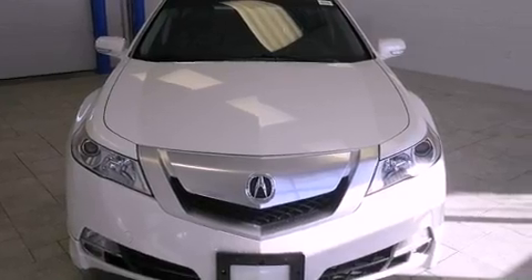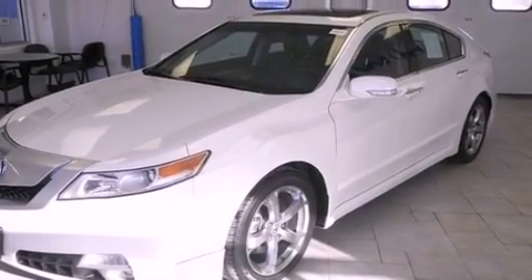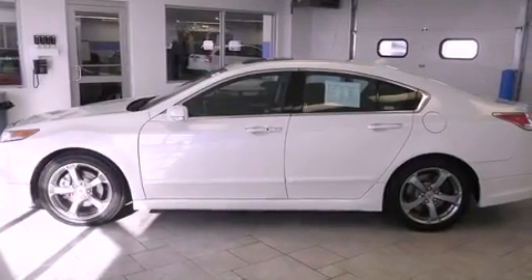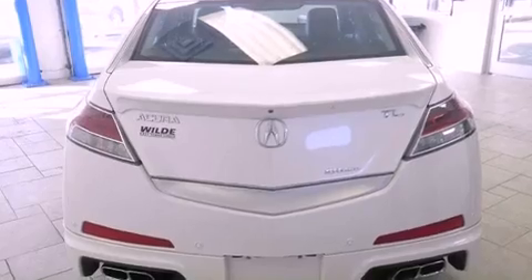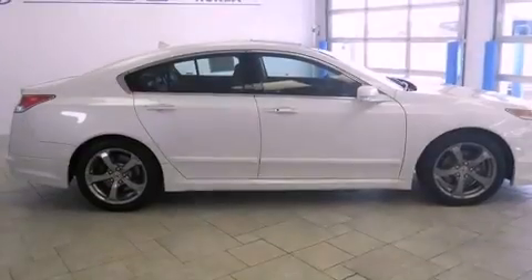Features include a sunroof, heated seats, a navigation system, xenon headlights, Bluetooth cell phone integration, a parking camera, front fog lights, traction control, and memory settings for the driver's seat positions, so you can recall your favorite position with the push of one button.